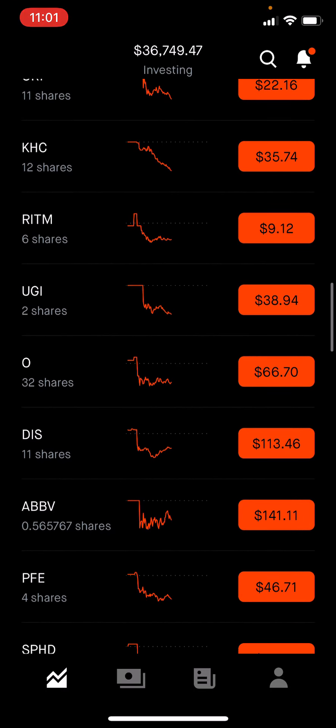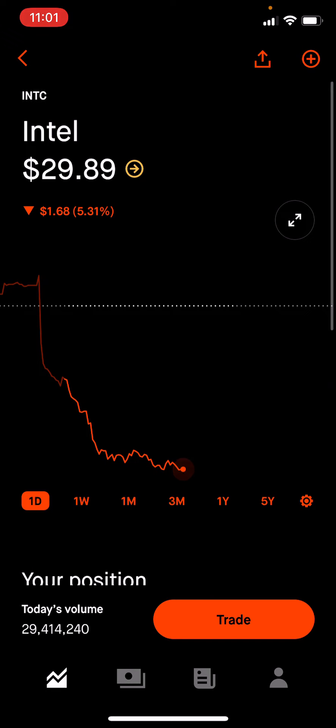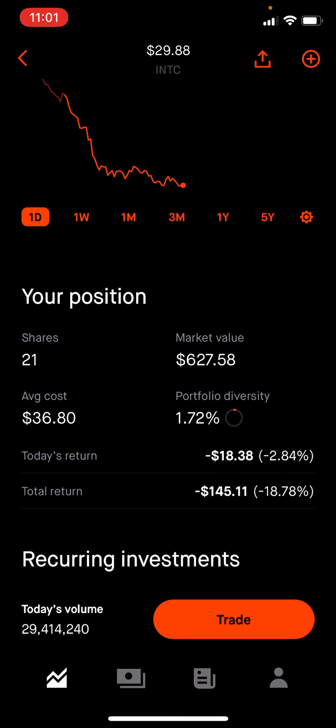I think it's a great time to average down if we can, and there we go — we did pick up 10 shares. Now we have 21 shares and the average cost went down to $36.80, which is great from $43.